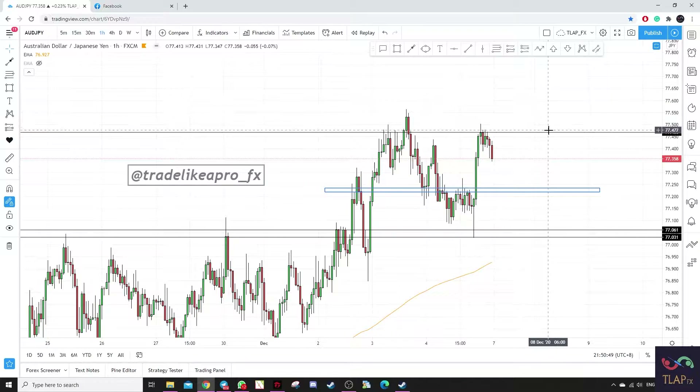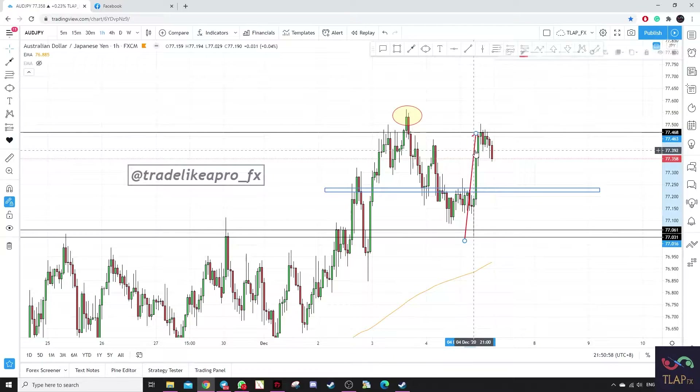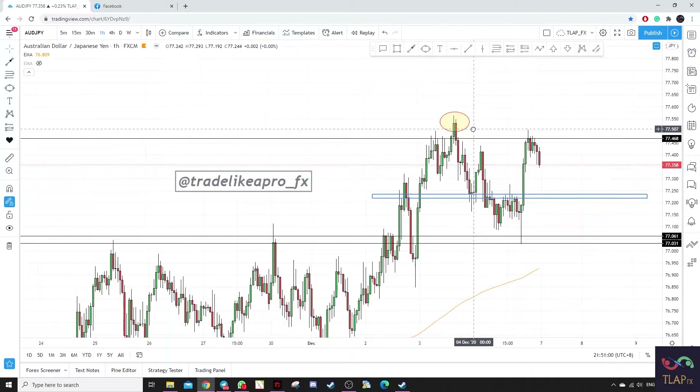Hey traders, the first pair we have on our watch list would be Aussie Yen. Previously prices made a high over here and this swing actually failed to make a higher high, which means that this would be our previous high now.